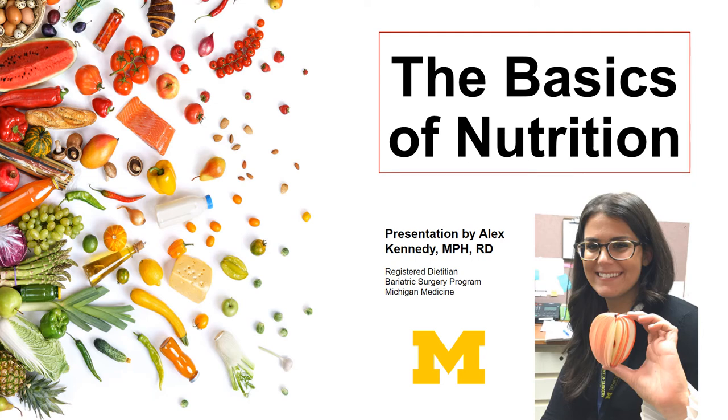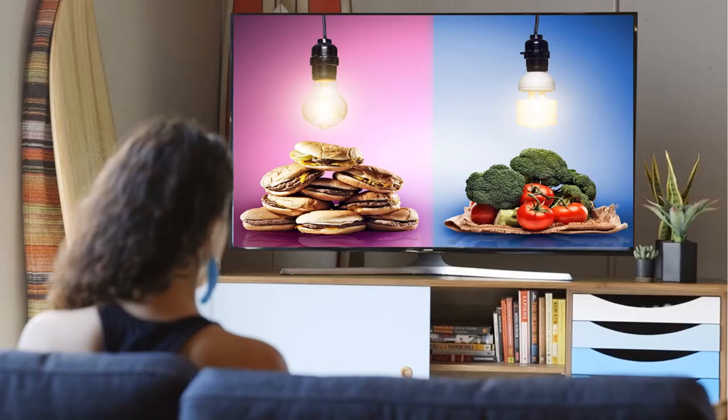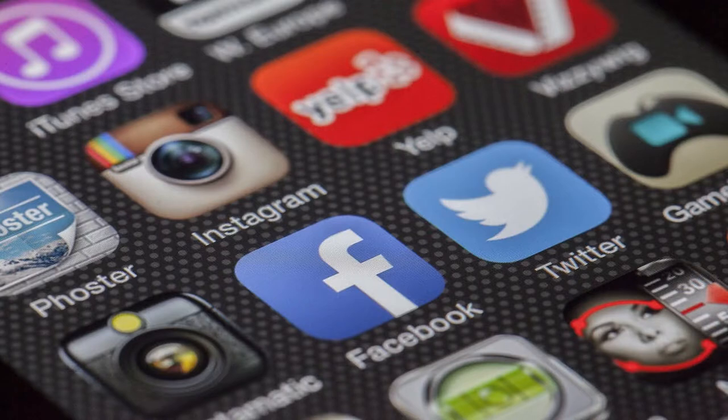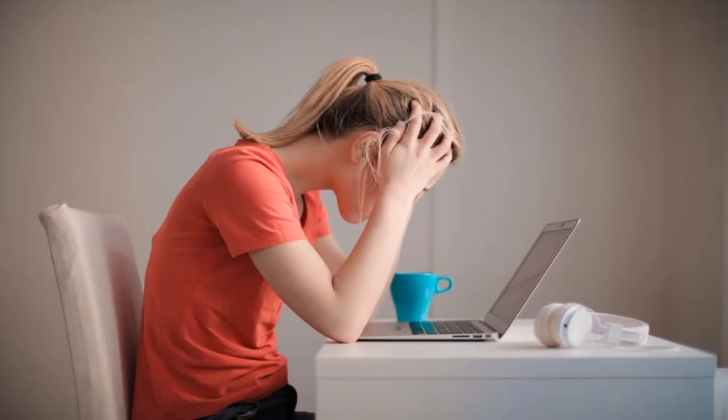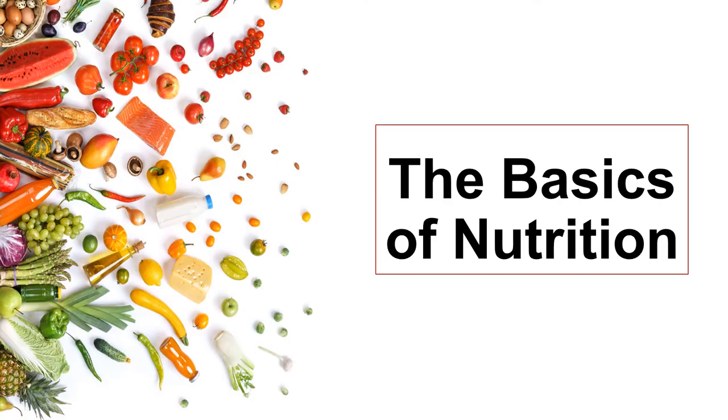Nutrition can be very confusing sometimes, but it really doesn't have to be. Between what we see on TV, to what we might read on the internet, or even information we get from our healthcare providers, this usually leaves us even more confused than when we started. Let's just bring it back to the basics and simplify nutrition to make it a little bit more understandable so that you can make healthy decisions.